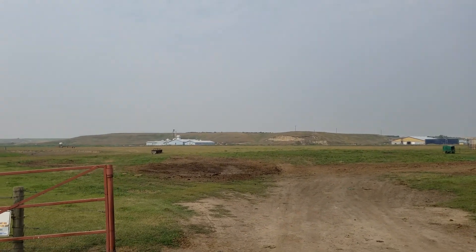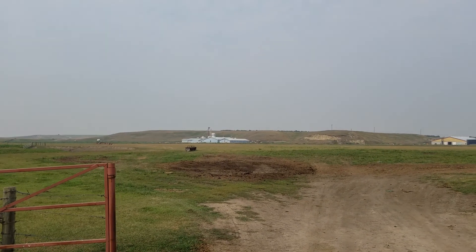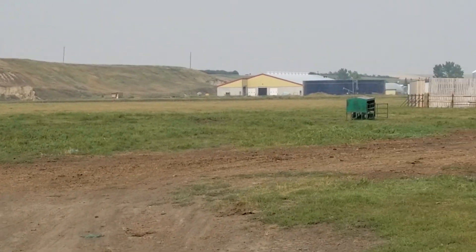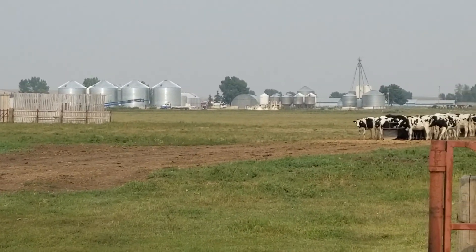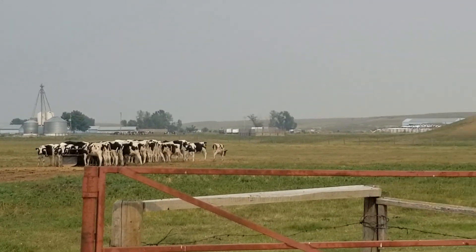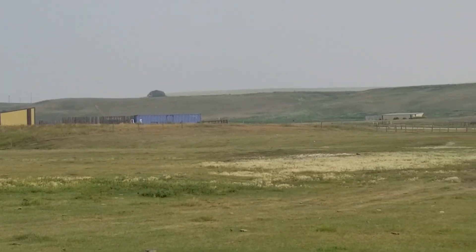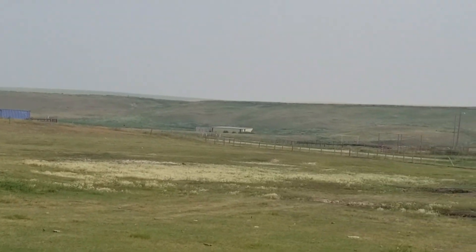This is a pretty sizable ranch here. It's in a kind of a coulee — a feature of about a 50 meter depression in the land. You've got a fairly extensive grain elevator system in a little hamlet over there, and a lot of processing facilities for cattle, milk, and this and that.